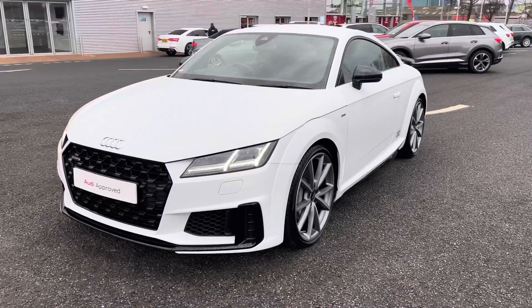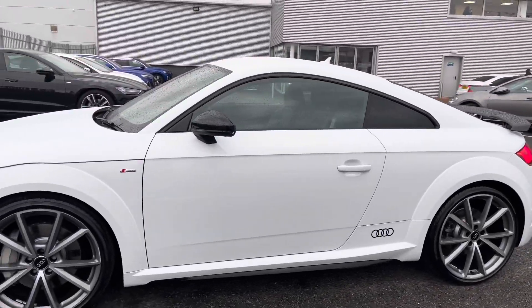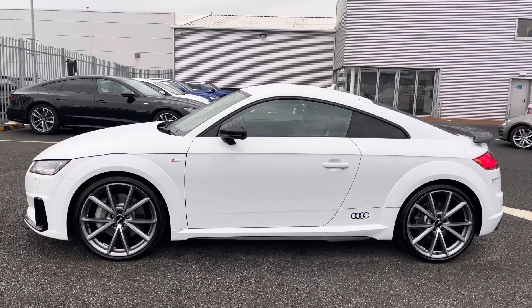It comes finished with some exceptional styling with the black styling pack, which highlights key features of the vehicle alongside the black door mirror housing and the black rear spoiler, adding to the contrasting look.